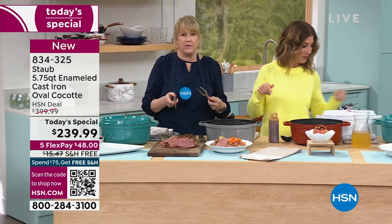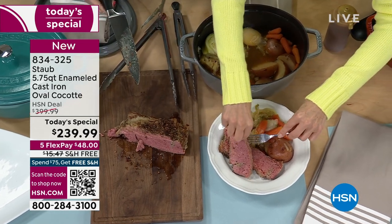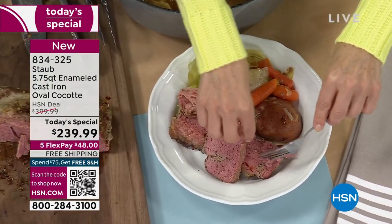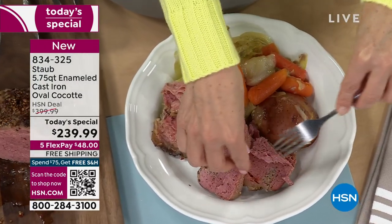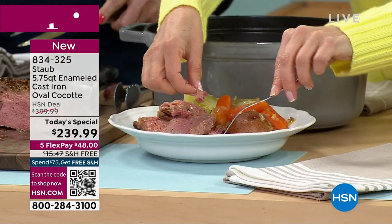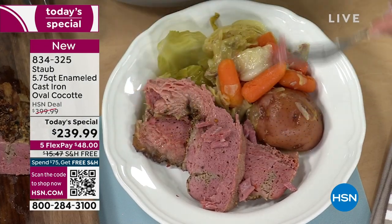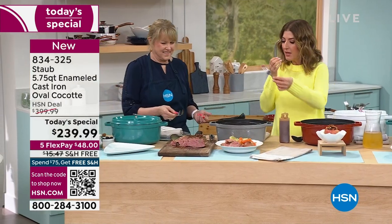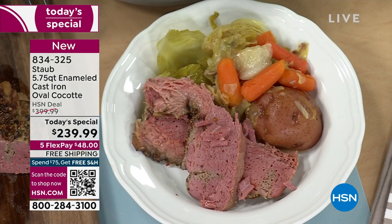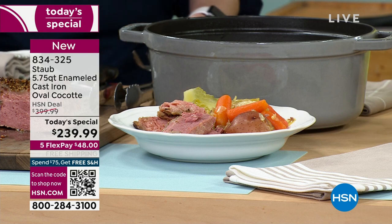You don't have to soak it, you're not going to have to wait — easier cleanup. St. Patrick's Day is coming — what a beautiful presentation. Look how tender this corned beef is — it just literally falls apart. If you can chop some vegetables and put some food into the pan and put it in the oven, you're going to be cooking like a king — and it's all French made.